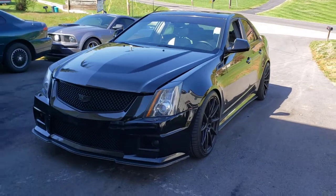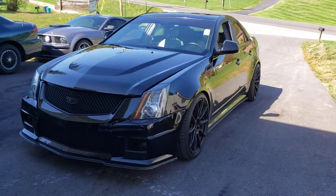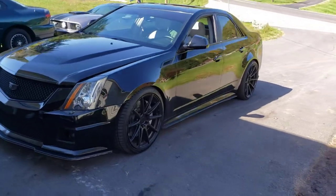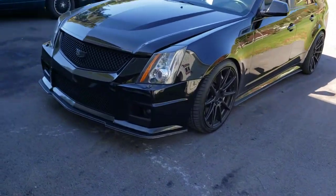What is going on YouTube — giving you guys another channel update and my newest purchase, which is this 2009 Cadillac CTS-V. This is a V2.